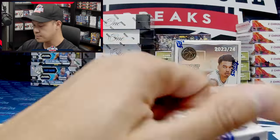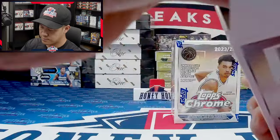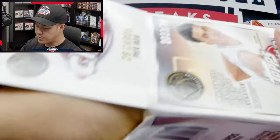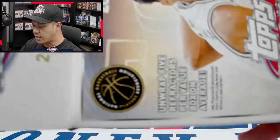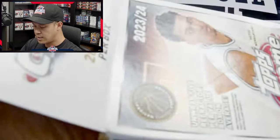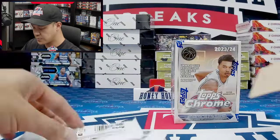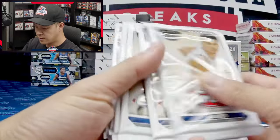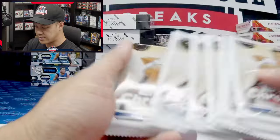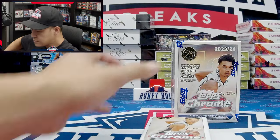Let's open our first box and check out what the cards look like. Each box is going to be 28 cards — looks like about seven packs of four cards each.